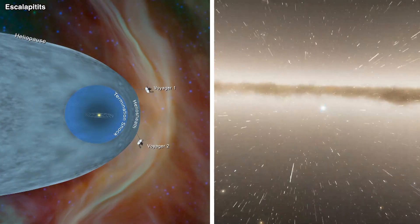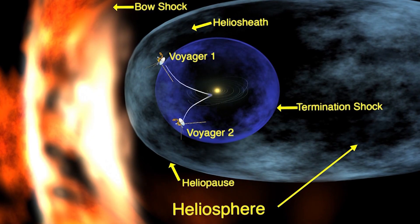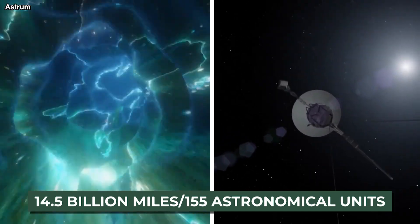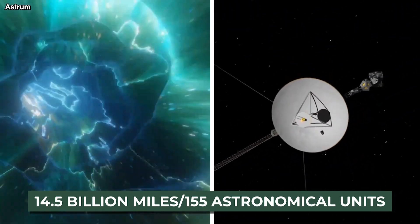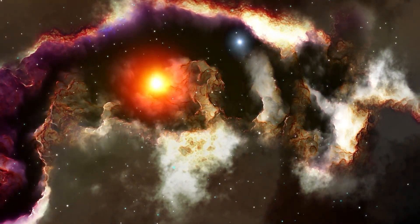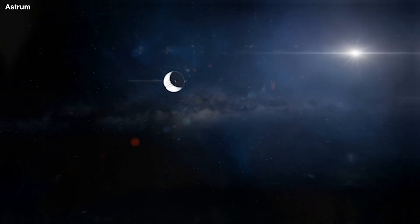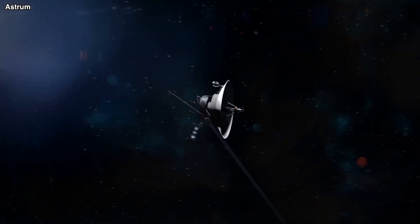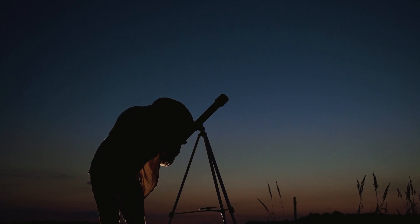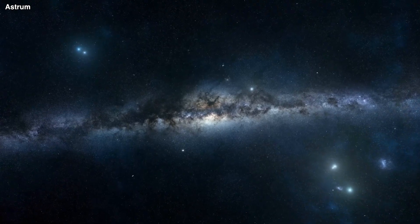In November 2018, Voyager 2 crossed through the heliopause and into interstellar space, meaning both probes are now outside our solar system. At the moment, Voyager 1 is about 14.5 billion miles — or 155 astronomical units — from Earth. It has continued providing useful information that no other space probe mission has uncovered. During most of its 45-year journey, the spacecraft has been in good shape. Scientists have recently noticed, however, that the way it operates isn't always consistent — Voyager 1 seems to have lost track of its location and is now sending strange signals back to Earth.